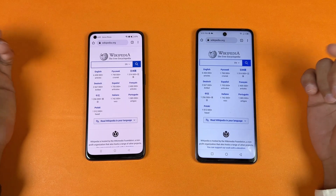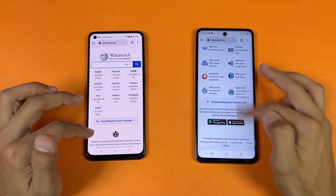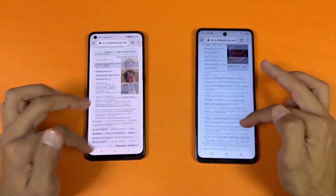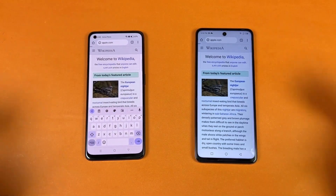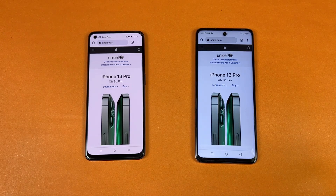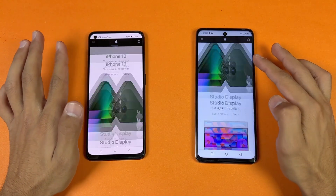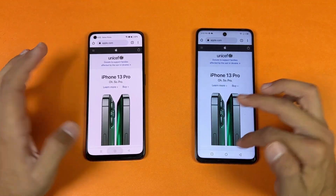Now let's see internet browsing speed in Google Chrome on both phones with the same Wi-Fi network. Opening Wikipedia.org — a little faster on the Infinix. The scrolling is smoother on the Infinix. Opening another page — very similar speed, but scrolling is smoother on the Infinix. Opening apple.com — faster on the Oppo F21 Pro this time. Scrolling-wise, a little lag on the Infinix at the start but both phones look smooth afterwards.